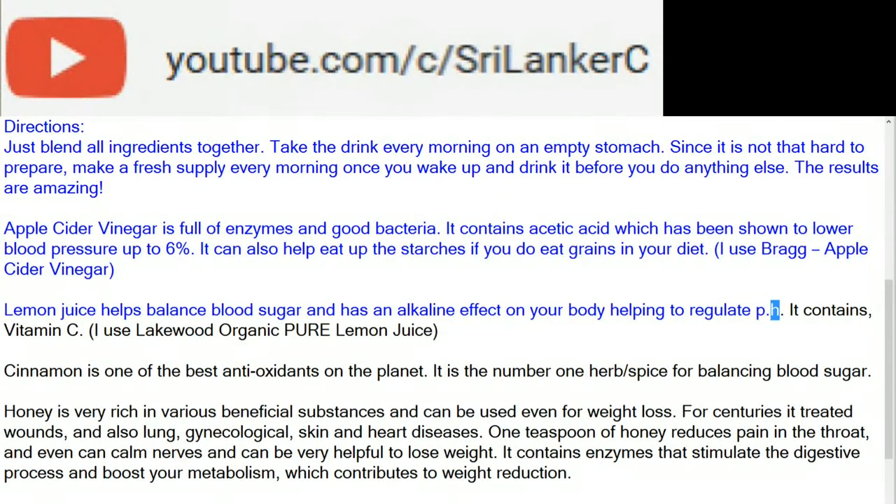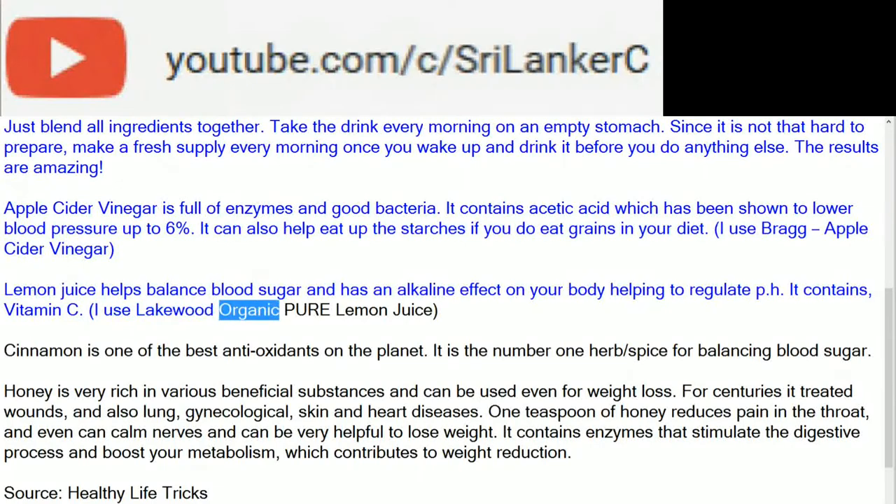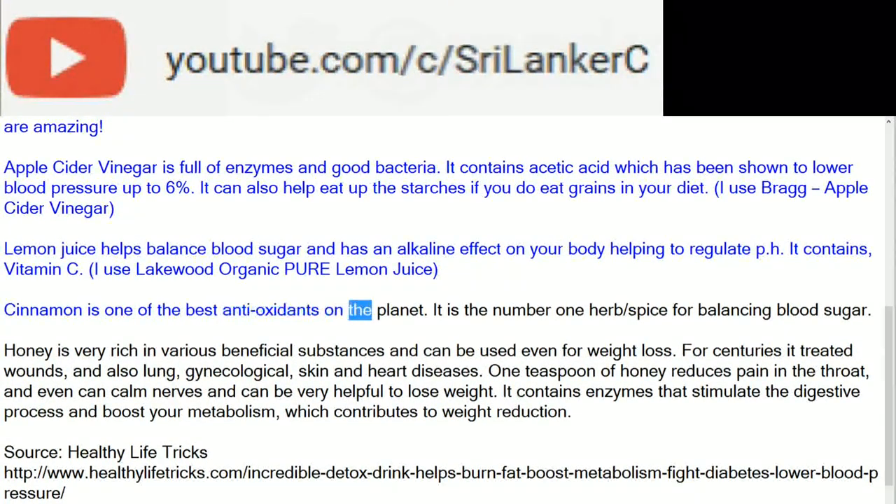Lemon juice helps balance blood sugar and has an alkaline effect on your body, helping to regulate pH. It contains vitamin C. I use liquid organic pure lemon juice. Cinnamon is one of the best antioxidants on the planet — it is the number one herb and spice for balancing blood sugar.